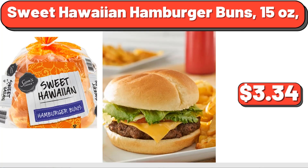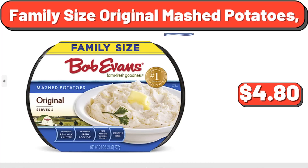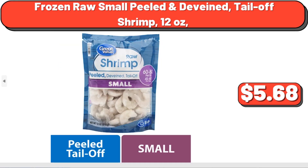Sweet Hawaiian Hamburger Buns, 15 oz, $3.34. Butcher Ground Lamb, 1 lb, $5.88. Family Size Original Mashed Potatoes, $4.80. Strawberry Cream Pie, 25 oz, $6.98. Better Than Bouillon Culinary Collection Italian Herb Base, 8 oz, $6.28. Frozen Raw Small Peeled Deveined Tail-Off Shrimp, 12 oz, $5.68.